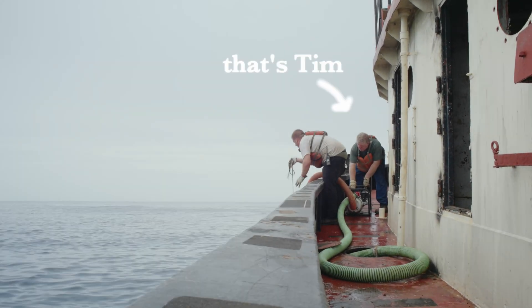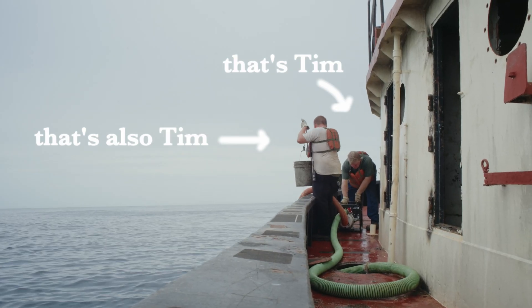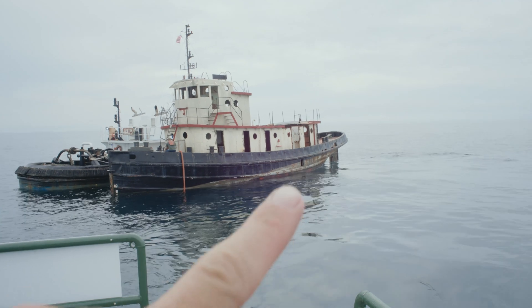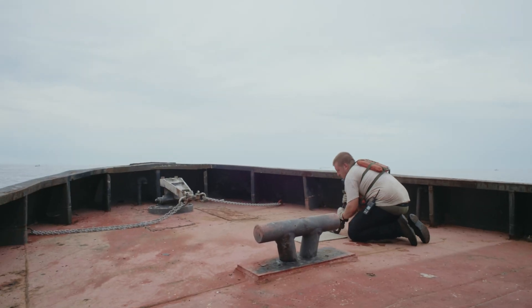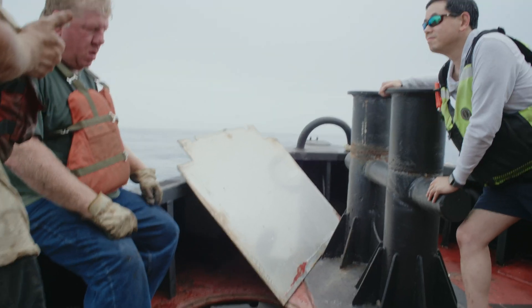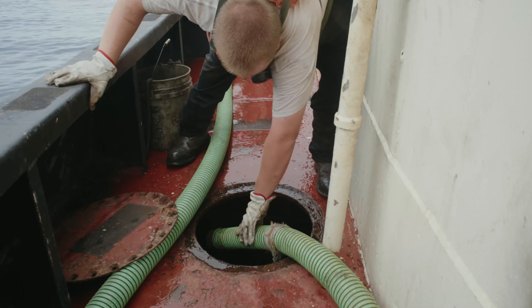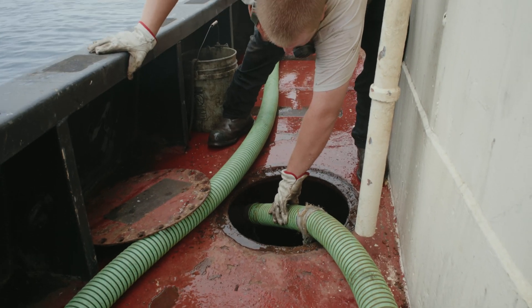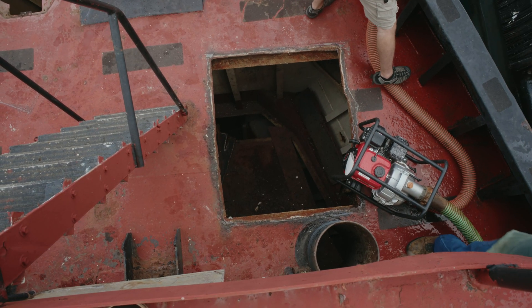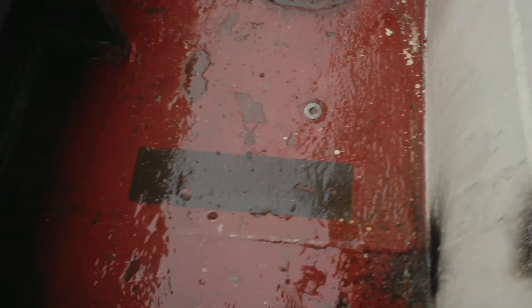This is Tim and this is his son Tim, and behind the camera, that's me, Grant. Right now Tim and Tim and I are on a tugboat about 20 miles from land, and lucky for us, Tim and Tim are currently pumping seawater into our boat with not one but three trash bombs — which means the boat we're on is about to sink.